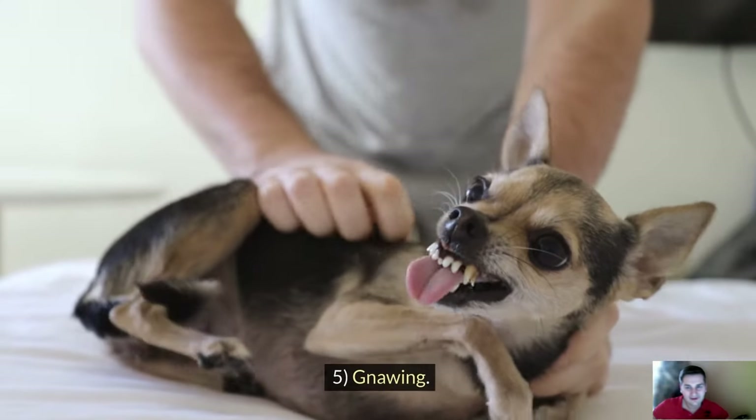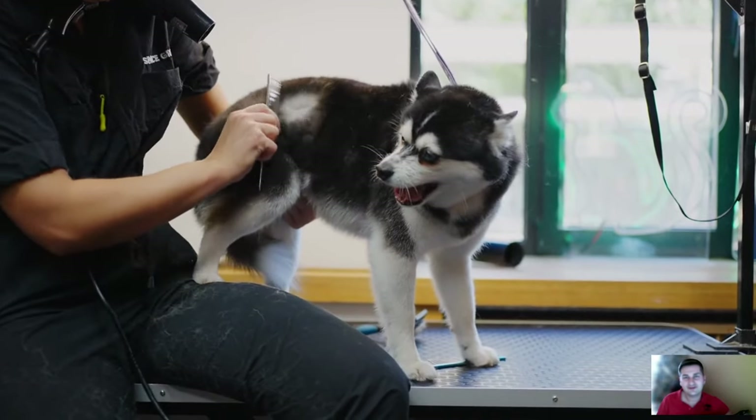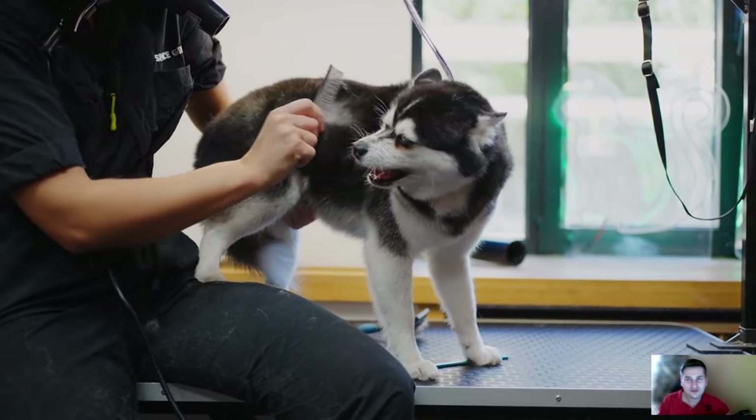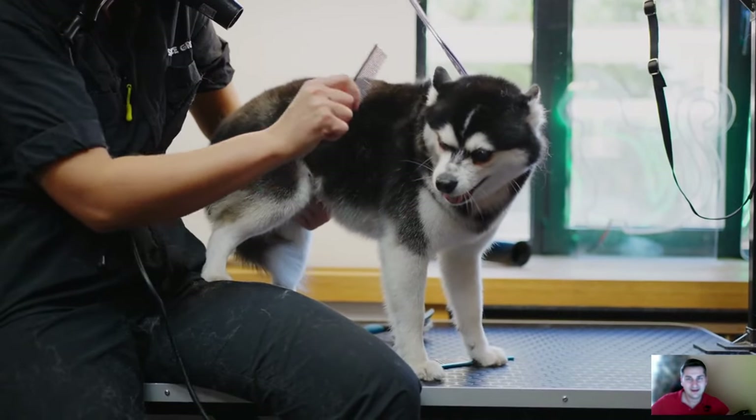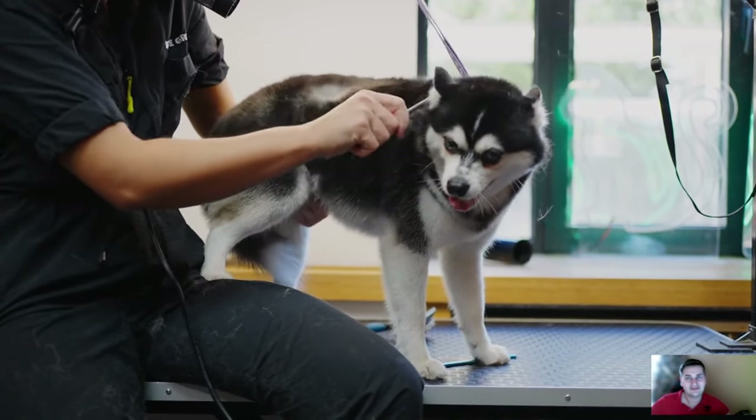Sign number 5: Growling. We humans often nonverbally reveal things we are thinking about and want to do but aren't yet ready to execute. Similarly, dogs often growl before they attack, indicating that an attack is imminent.